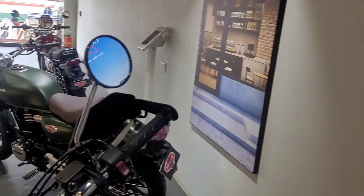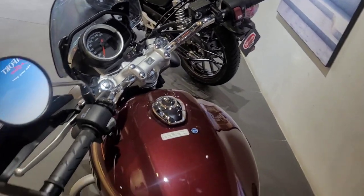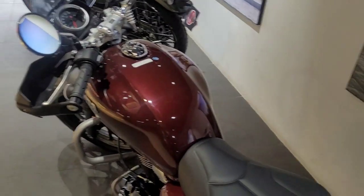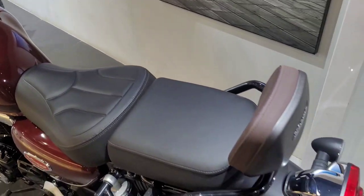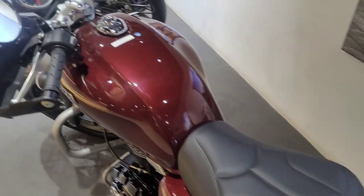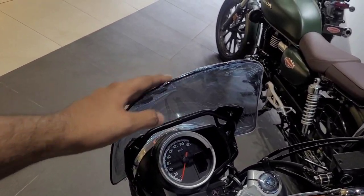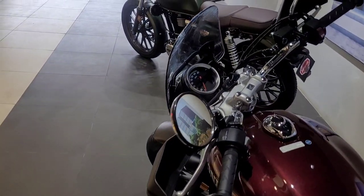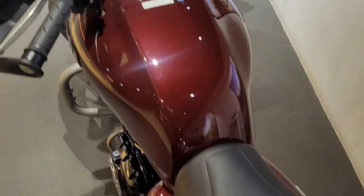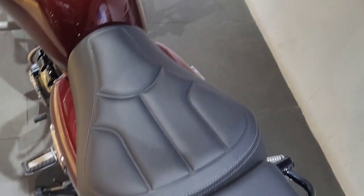For long-distance riding, the seat should be comfortable and the seating posture should be good. The pillion can also be comfortable. The windshield provides good wind protection — the length is a bit short but still better than nothing. When the visor is added, you get a lot of wind protection and a good riding position. The seat is good enough and will have grooves for long riding.